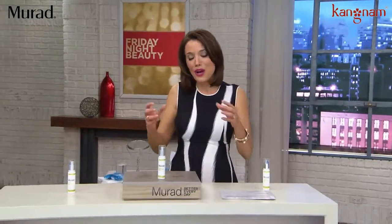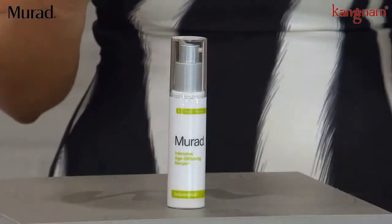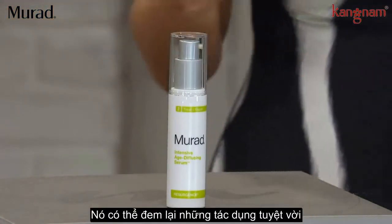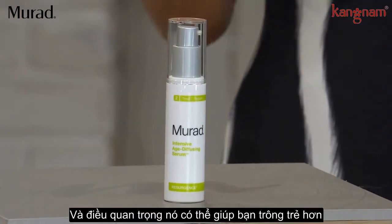Murad has been able to harness the power of the resurrection plant to revitalize our skin. We're talking about really interesting, fascinating science that is going to do amazing things to firm our skin, hydrate it, and really just overall make it look younger looking.